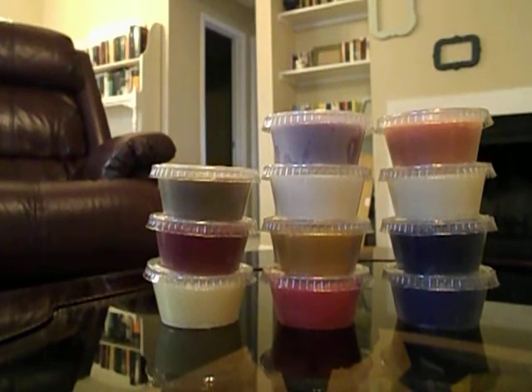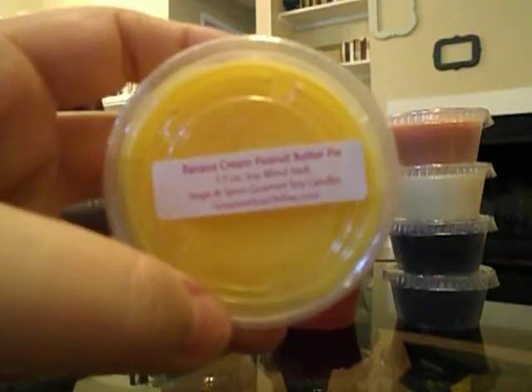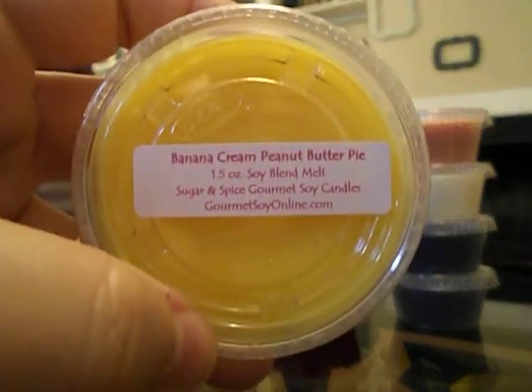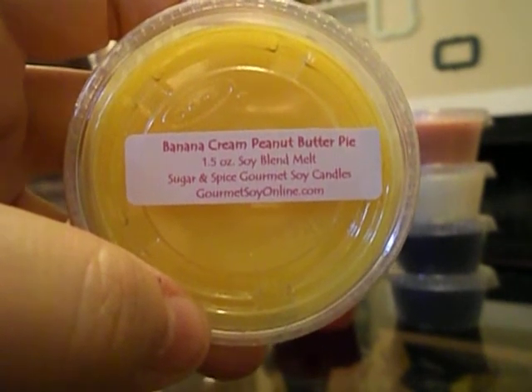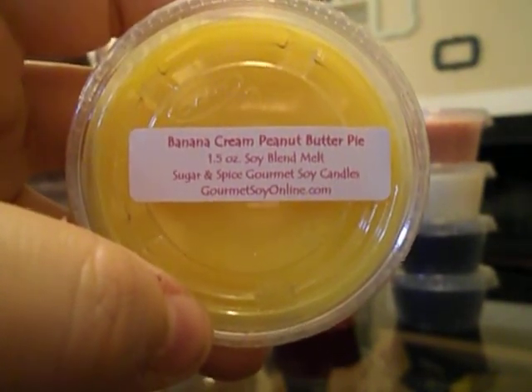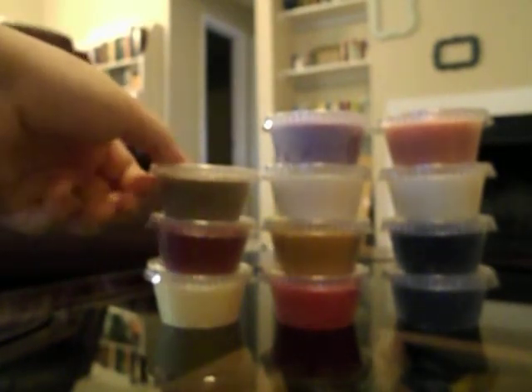This one is Banana Cream Peanut Butter Pie. I get a lot of banana in this, but I don't get a really creamy peanut butter — I get more like peanuts. I'm not sure how I feel about it overall. I really like the banana cream scent; the banana in this is really really good. It's just not quite what I expected.